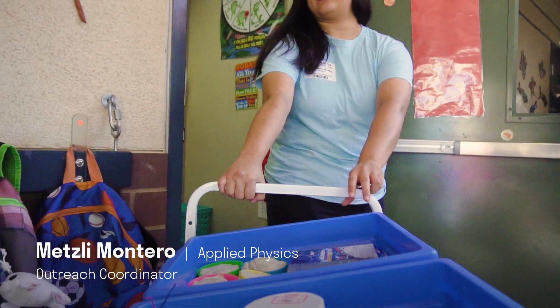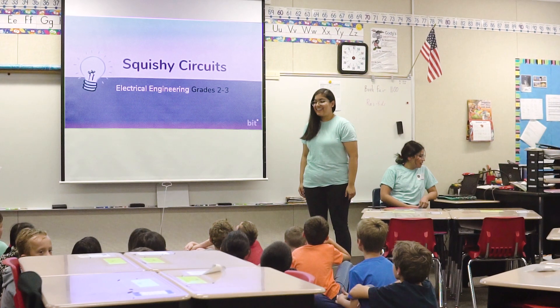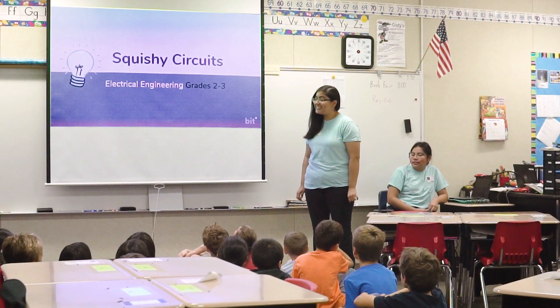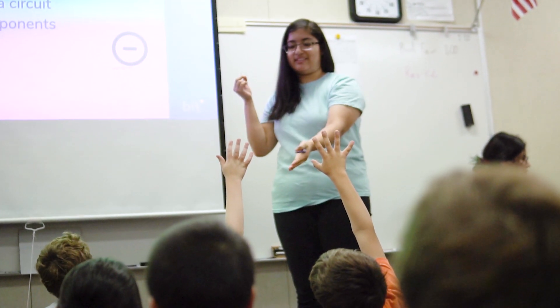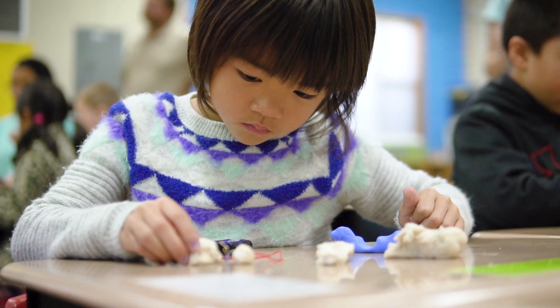One of the big projects we're working on is the VidCart, which is implementing hands-on STEM education into the classrooms. Hello everybody! We're here with something exciting for you guys today. We inspire the next generation of scientists, technologists, engineers, and mathematicians.